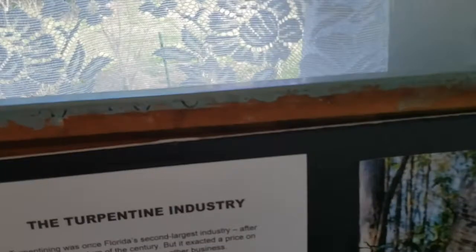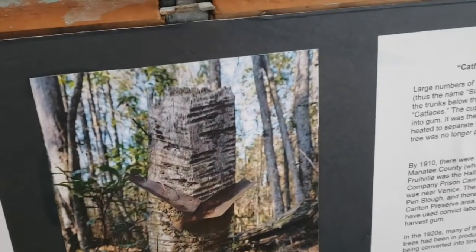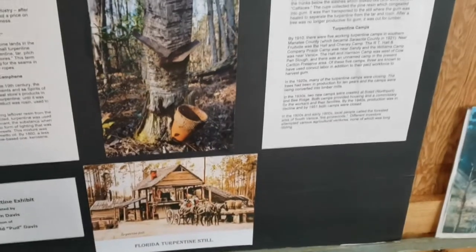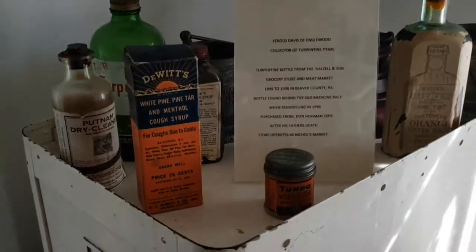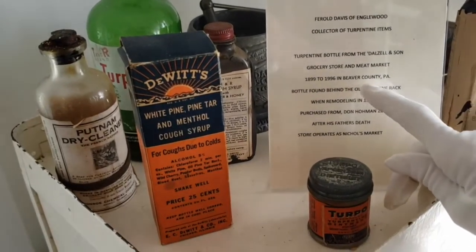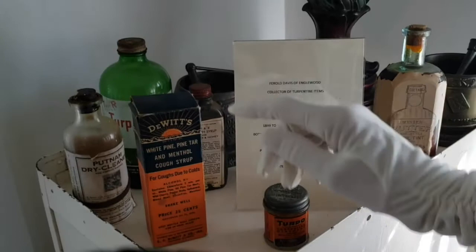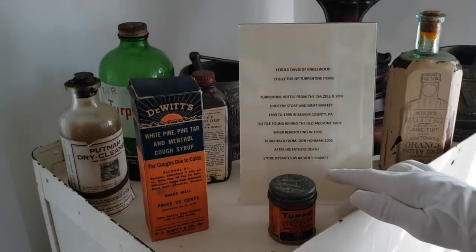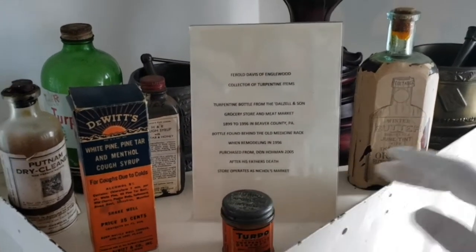We have a collection of turpentine. The turpentine industry — Farrell Davis in Inglewood, he was from the old family, collected all of this. He sent away for syrups, and I have a little picture here where he sent for a turpentine syrup found in Pennsylvania, Beaver County, in a grocery and meat market store. The son said they were remodeling and found this bottle and sent it to Farrell. Today it's the oldest store in the Pennsylvania area — now the Nichols meat market.